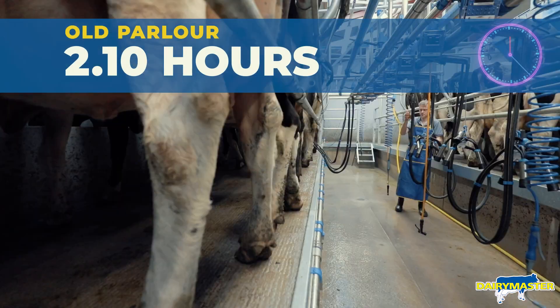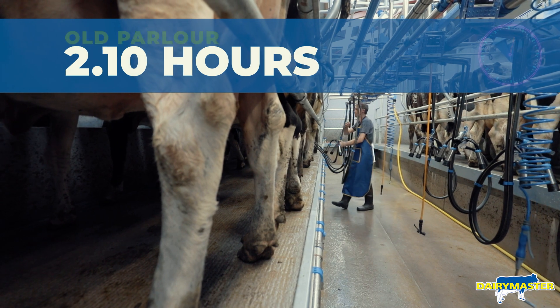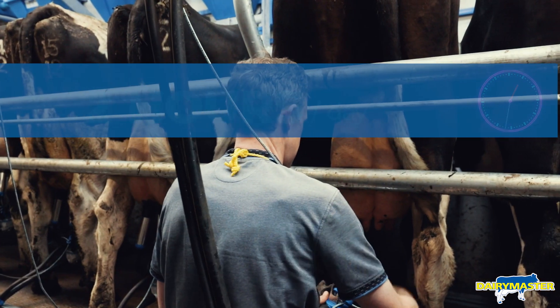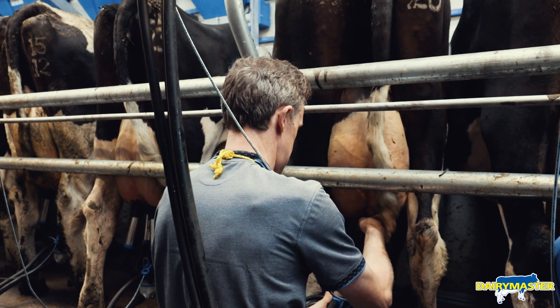In the old parlour it was roughly two hours, maybe two hours ten minutes to get finished. Since we moved in here it's down to an hour and a quarter. And it's not just the time — the parlour is really doing everything for you. You're basically just changing clusters in there.